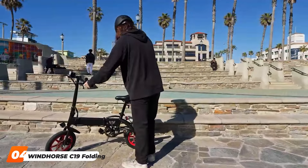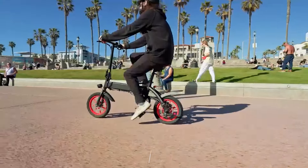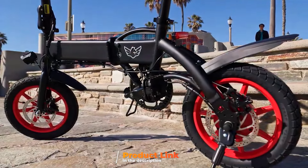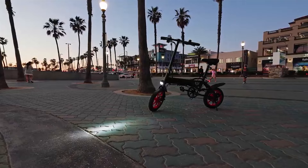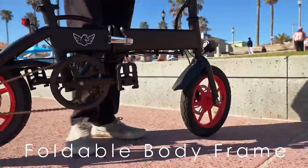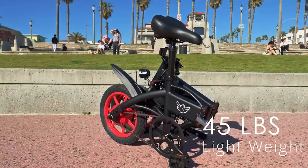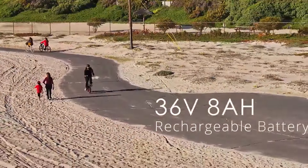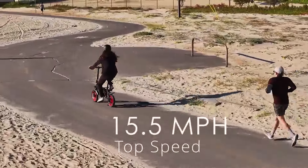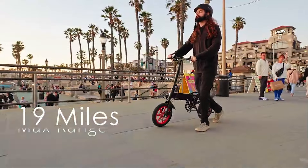Number 4: DAORSEC 19 Folding Electric Bike. The DAORSEC 19 Folding Electric Bike combines sleek aesthetics with impressive functionality, offering a practical yet stylish solution for city commuting. It's designed with a sturdy aluminum frame, known for its lightweight and rust-resistant properties, ensuring that the bike remains durable over time while also being easy to fold and store. The C19 is powered by a 500W motor, delivering smooth acceleration and maintaining a steady speed of up to 20 miles per hour, which is perfect for city streets. Its efficient lithium-ion battery provides up to 40 miles of range, making it ideal for mid-range commutes. The battery is also removable, allowing for convenient charging both on and off the bike.